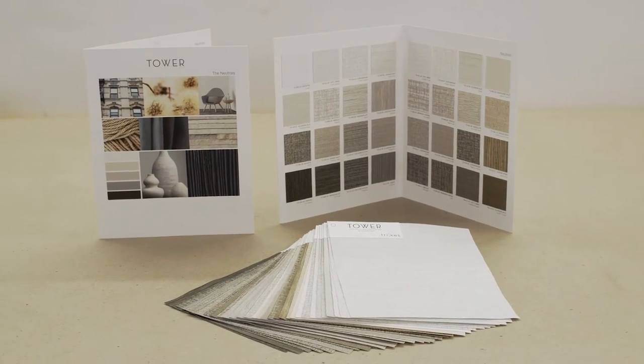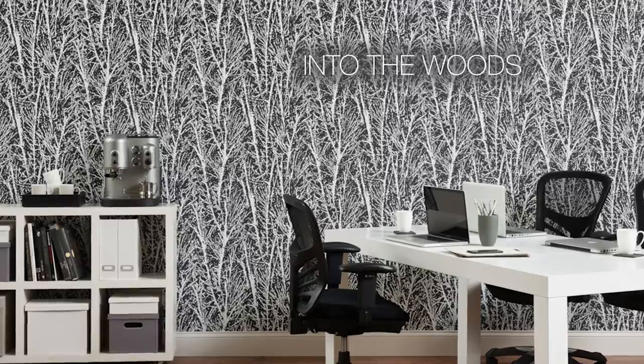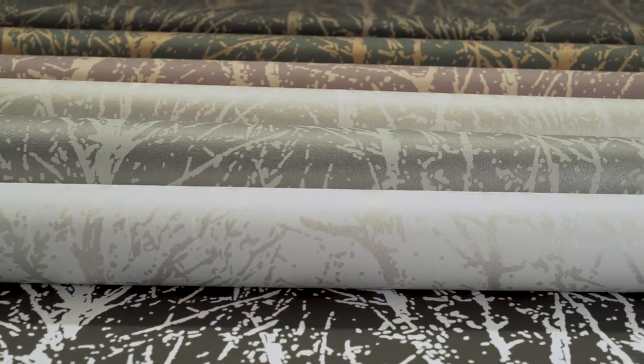In addition to these five transformative advantages, four new designs will be introduced. The forest awaits with Into the Woods — contemporary and fresh in bold contrasting colorways, while organic and subtle in tonal neutrals. Into the Woods has nine memorable colors, which pair naturally with many of your favorite Tower textures.